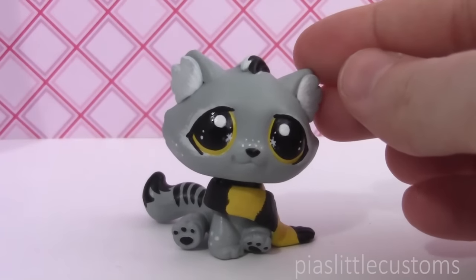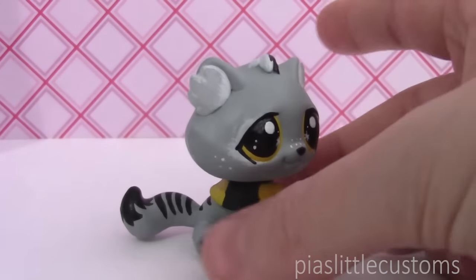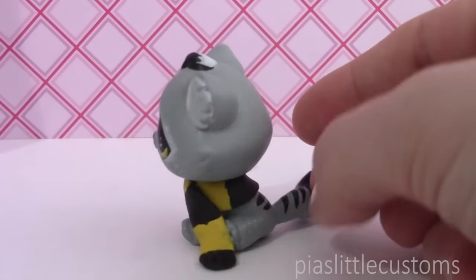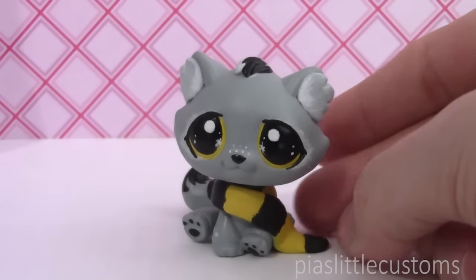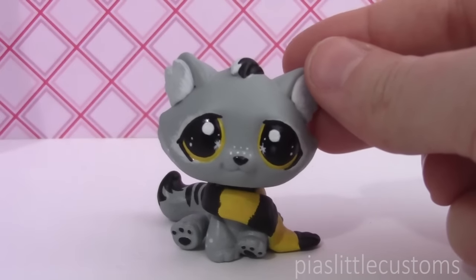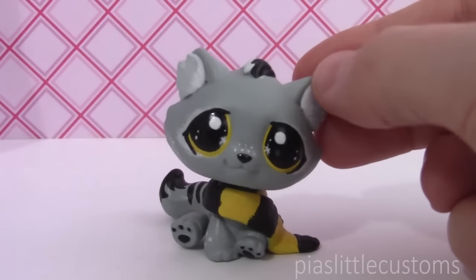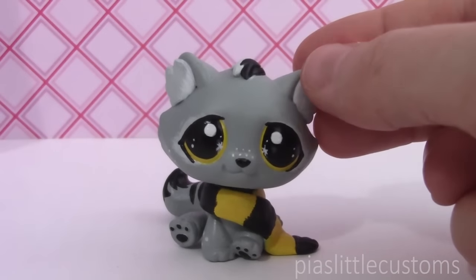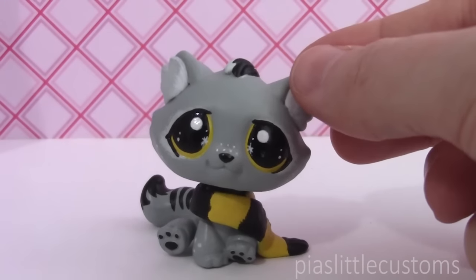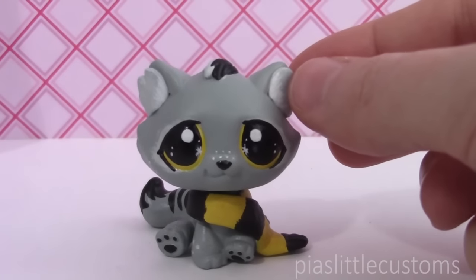The first one is a little cat that was inspired by Hufflepuff, the Hogwarts house. In case you don't know what I'm talking about it's from Harry Potter — I've been reading the books lately again and I really love them. I had this custom that I started ages ago that already had a scarf, and I asked my Instagram followers which house I should base it on. Most people said they would be sorted into Hufflepuff, so that is why I made this custom based on that. Fun fact: I would be sorted into Ravenclaw.